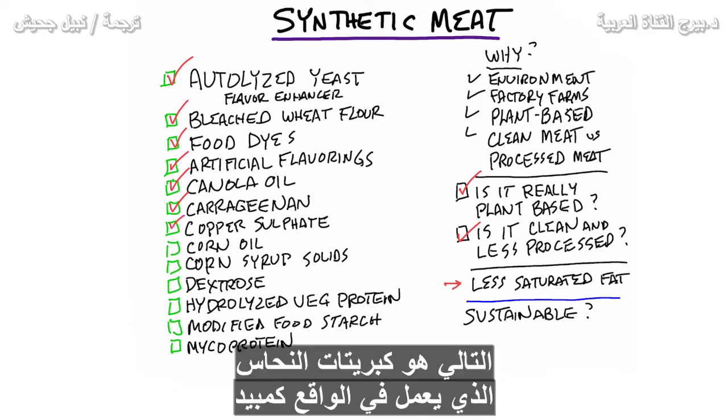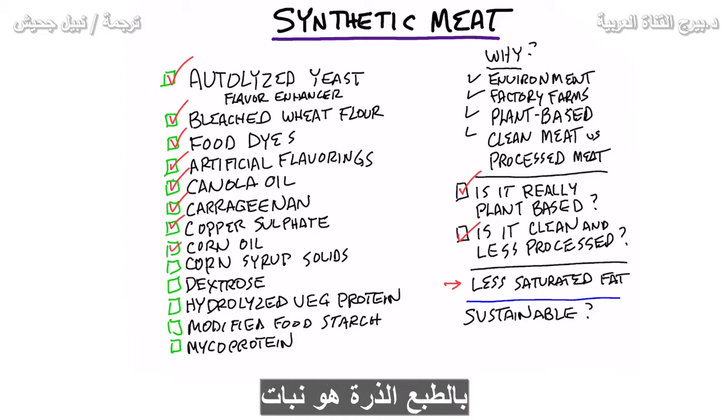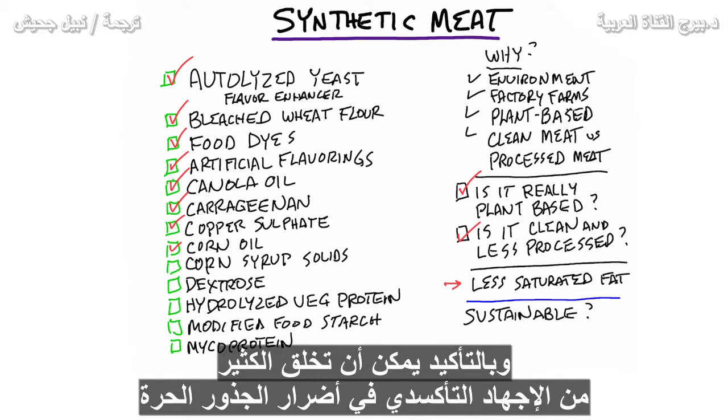Next is copper sulfite, which actually acts as a pesticide — it can curb any type of microbial growth. Then corn oil. Corn is a plant so I guess that would be plant-based, but it's GMO, it has residues of glyphosate, and it can definitely create a lot of oxidative stress and free radical damage.